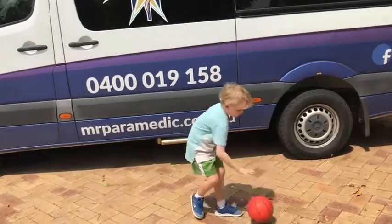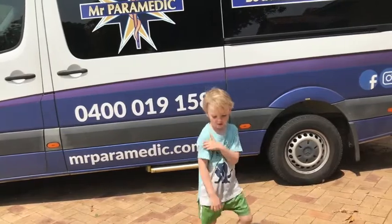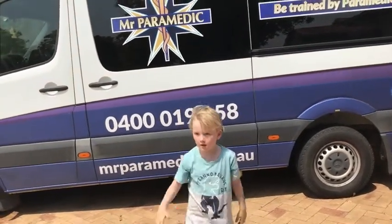To treat a patient suffering from anaphylaxis, follow the Dr SABC D action plan. In this case, a child has been bitten by a bee.